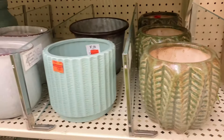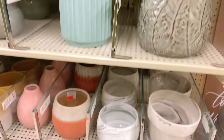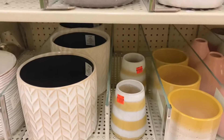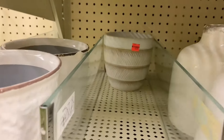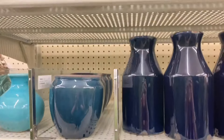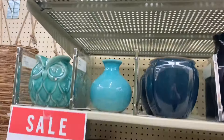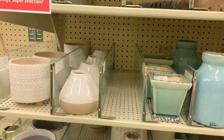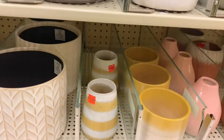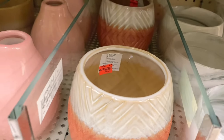I like this little teal one here but I don't really have any use for this stuff, which is why I'm doing a kind of shop-in-the-store video — I probably won't buy any of it because I don't need it, but it's cute. That's the vases. There's a yellow one down here, and this coral one's only $2.74.